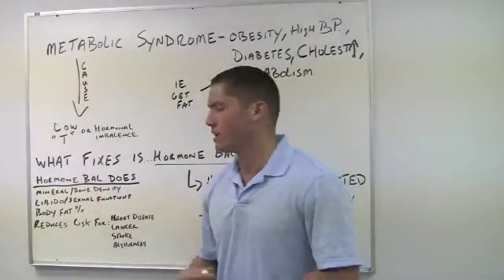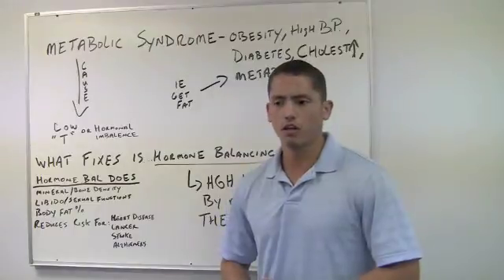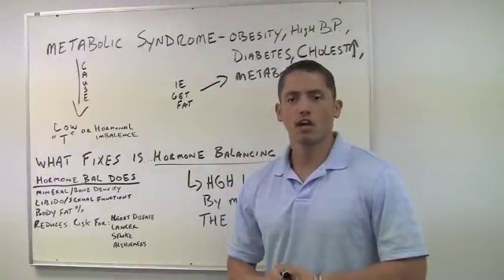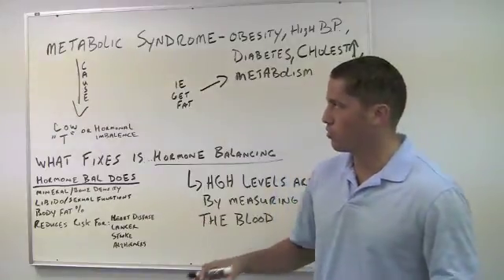Also things like bone density — you see a lot of women dealing with osteoporosis when they're in that age group of menopause, and those are all attributed to hormonal imbalances.